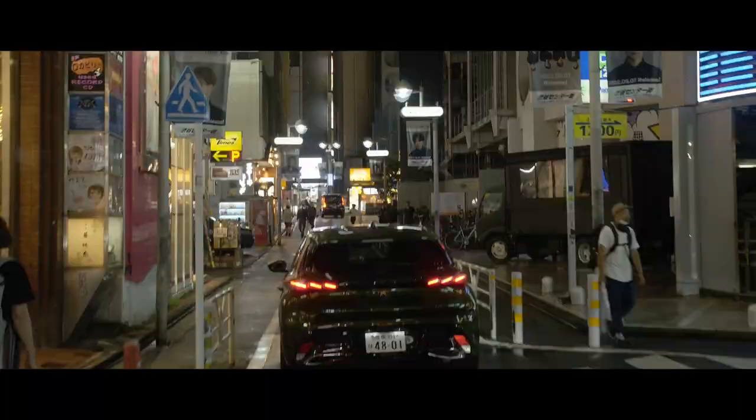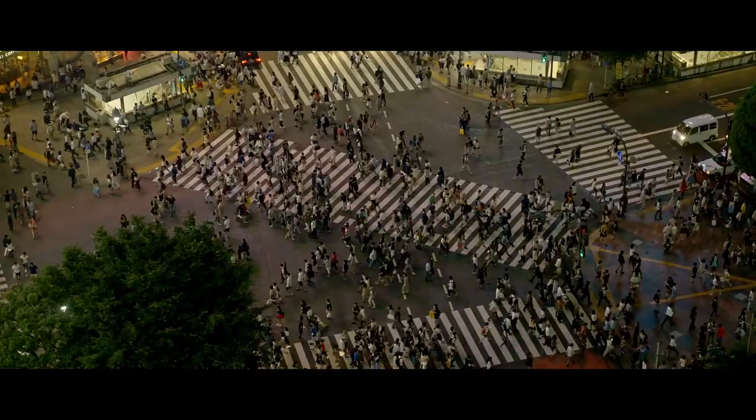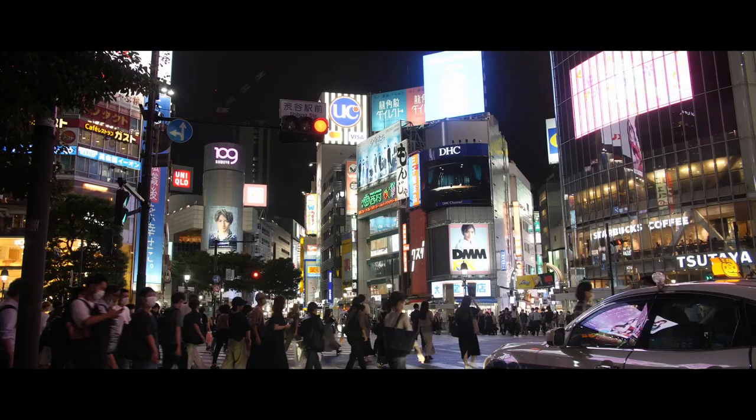Now we are in Shibuya. This is the start of Shibuya — not quite at the crossing yet. On average over 2.4 million people cross Shibuya every day. Roughly 2,500 pedestrians on every crossing, so about 500 per minute every time it goes green.